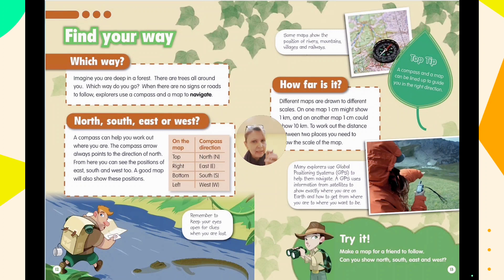Different maps are drawn to different scales with different measurements. On one map, one centimeter might represent one kilometer, while on another map one centimeter could represent ten kilometers. To work out the distance between two places, you need to know the scale on the map — it could even be one centimeter representing ten thousand kilometers or more.